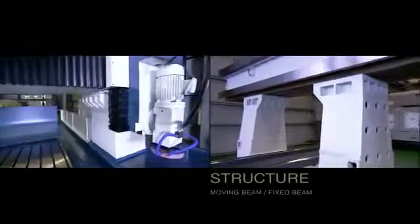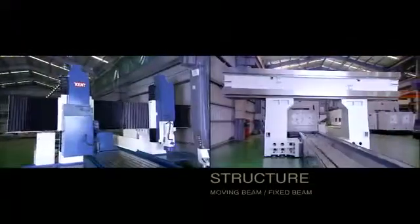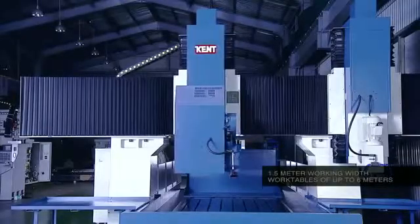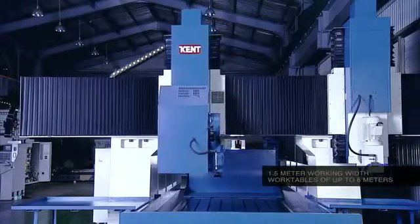Kent double-column grinders come in two specific flavours with the option of either moving or fixed beam style available. Both types have a 1.5 metre working width and work tables of up to 6 metres in length as options.